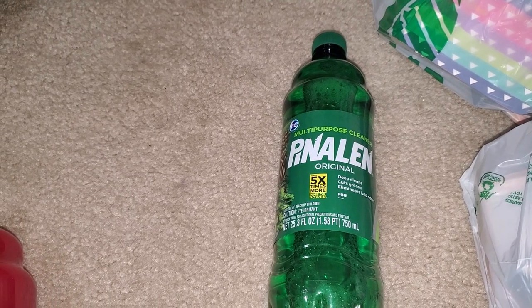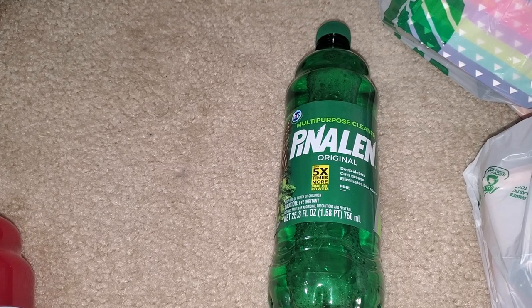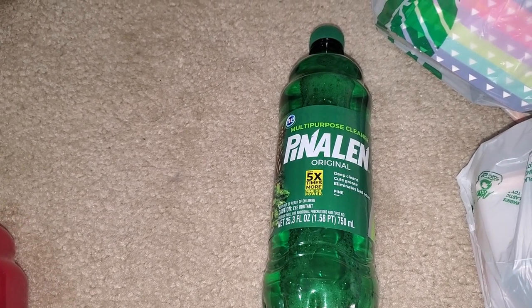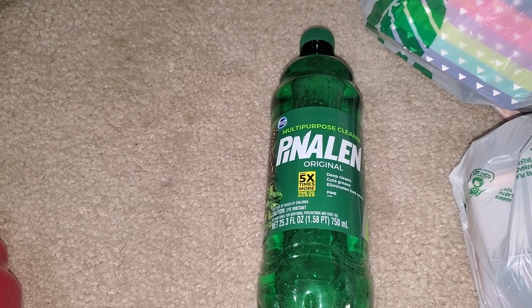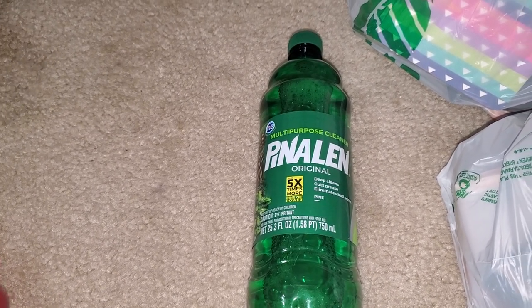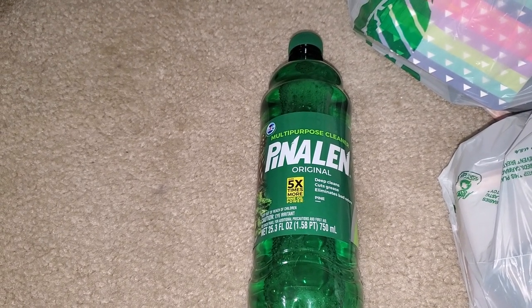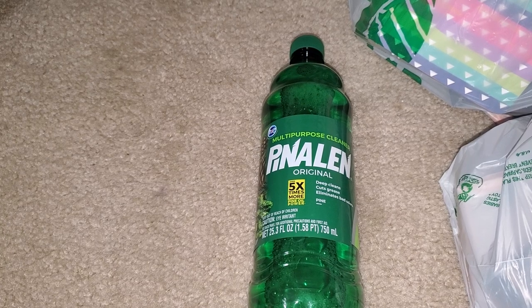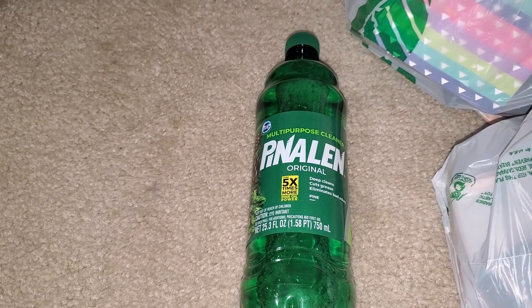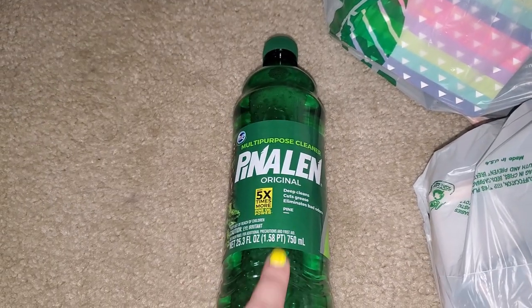Hey everyone, I'm coming to you with a fairly large Dollar Tree haul. Part of this is because I received a birthday gift from Angela, so thank you so much. I used all of that money on this haul. I went to Dollar Tree on my birthday. The husband took me to Red Lobster, and we got some cupcakes. Let's get on to the Dollar Tree haul.